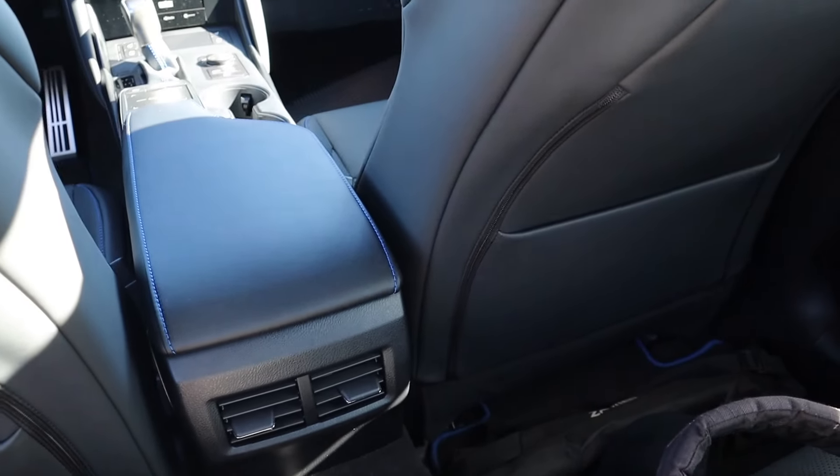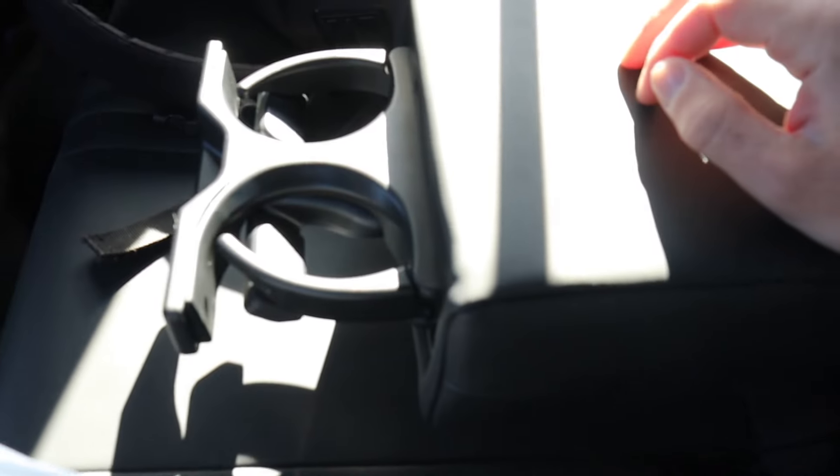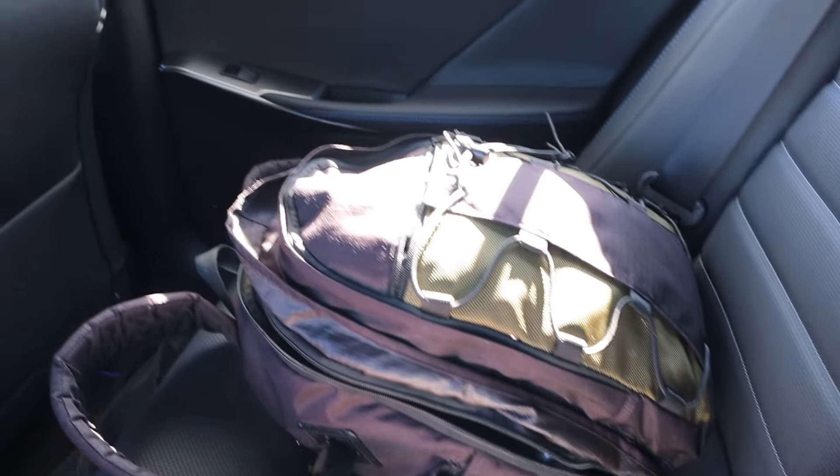There's a storage pocket behind both front seats, air vents in the middle, and right in the middle if you don't have a center passenger, there's an armrest along with two cup holders. As far as headroom goes, my head is just almost up against the headliner, but I can sit upright and still be comfortable. It's kind of tight but also spacious enough to sit here very comfortably. I could definitely ride around in the back with two other people.